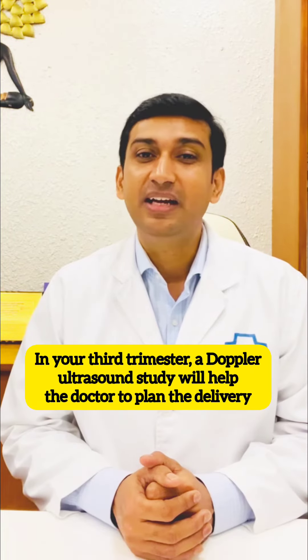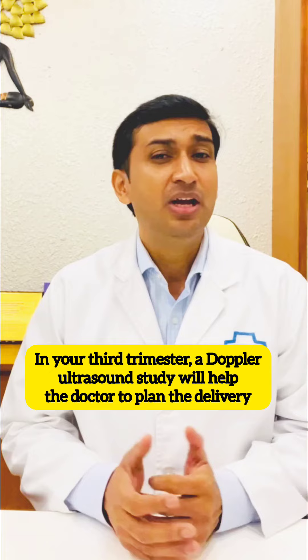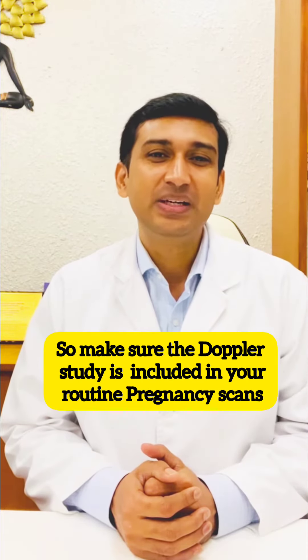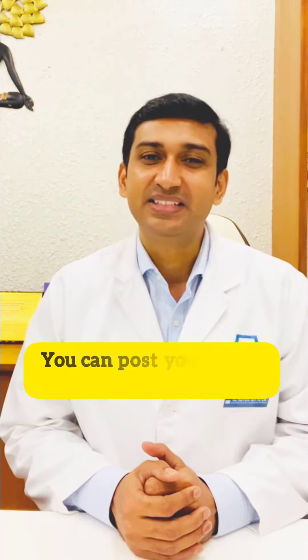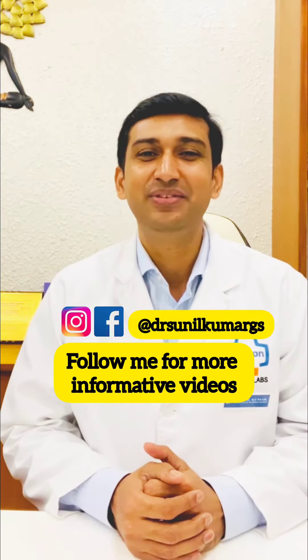In your third trimester, a Doppler ultrasound study will help the doctor to plan the delivery. So make sure the Doppler study is included in your routine pregnancy scans. You can post your questions in the comment section and follow me for more informative videos.